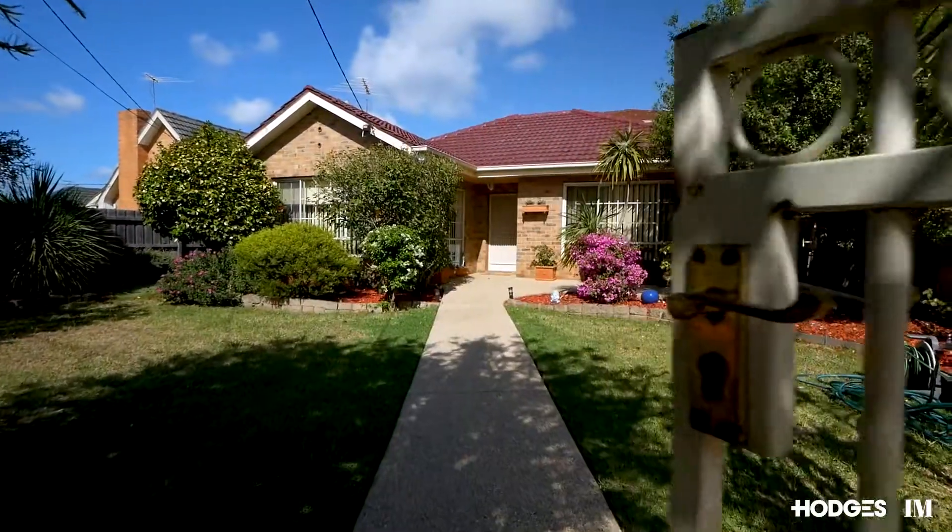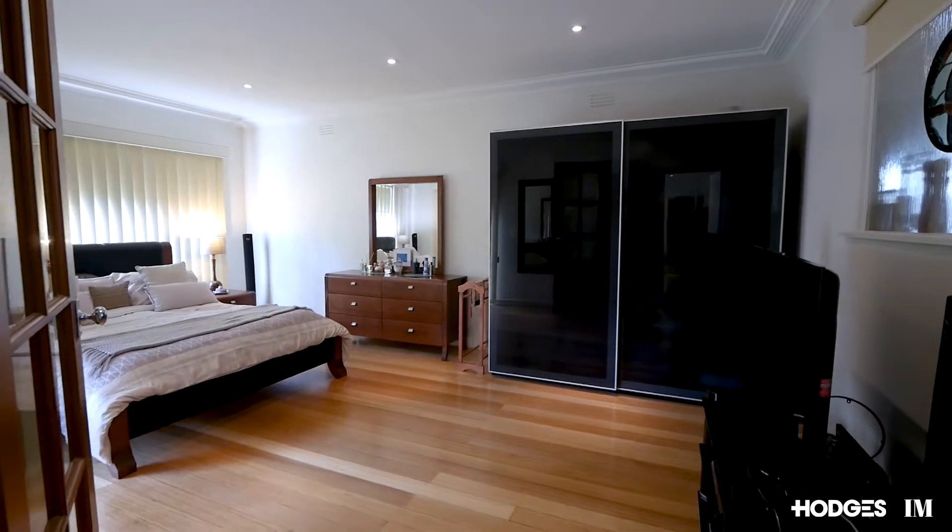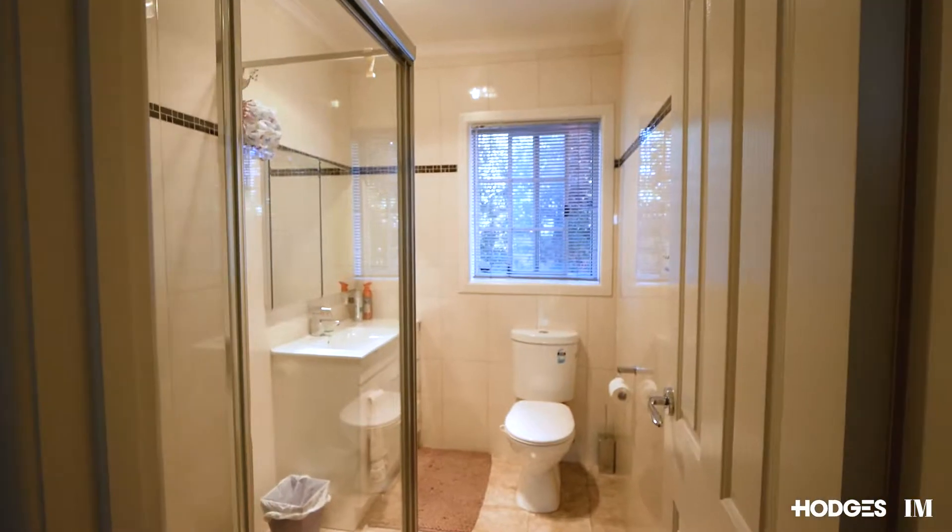This generous four-bedroom home is perfect for families of all stages. Downstairs we have a master bedroom with two additional rooms and a study, and a centralised bathroom.